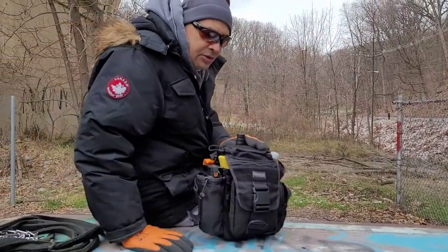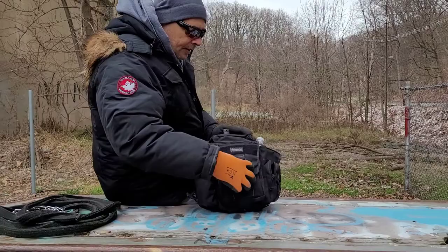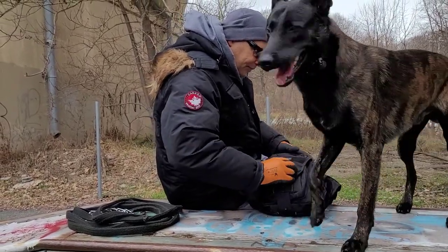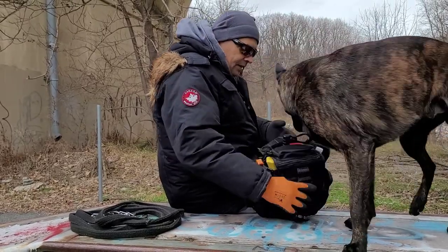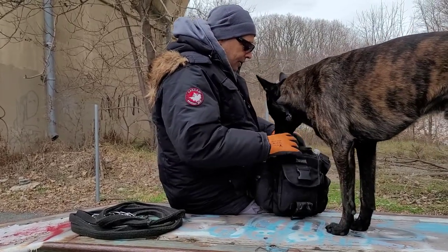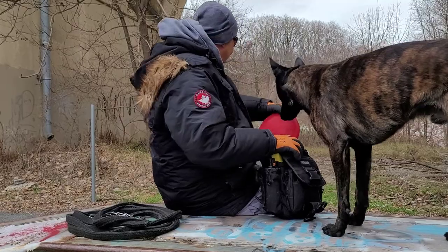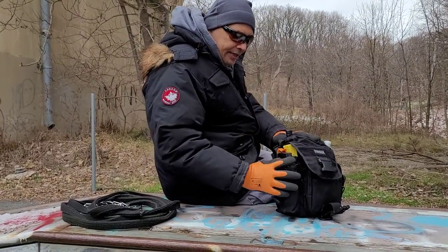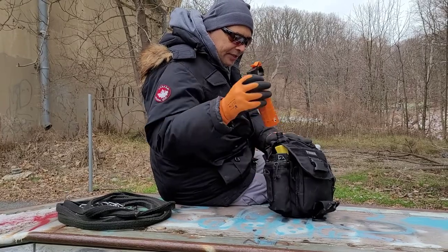This one I believe was about $139. Let me give him something so he stops crying — here's a little ticker frisbee. So starting from the outside, this pouch right here, this little slide pocket.